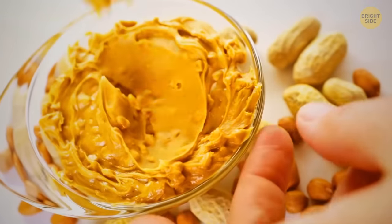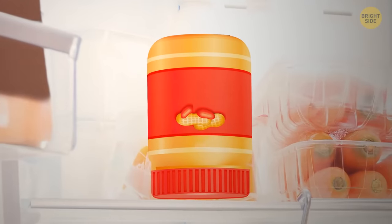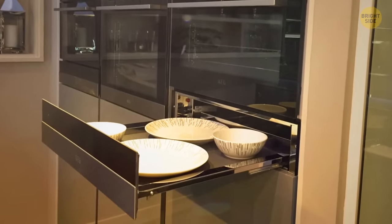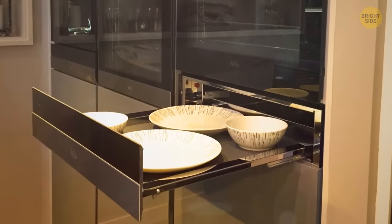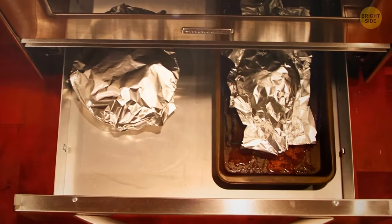To enjoy fresh and soft peanut butter, store it upside down — the oils won't stay on the bottom and will distribute evenly in the jar. And the drawer beneath your oven isn't just for warming food — you can also slow cook on lower temperatures in that drawer.